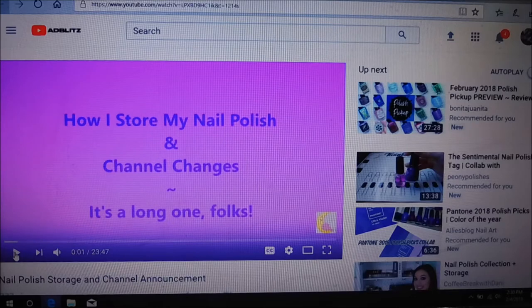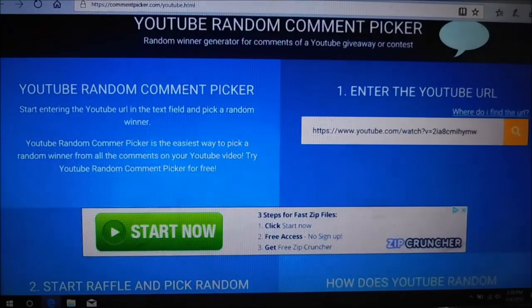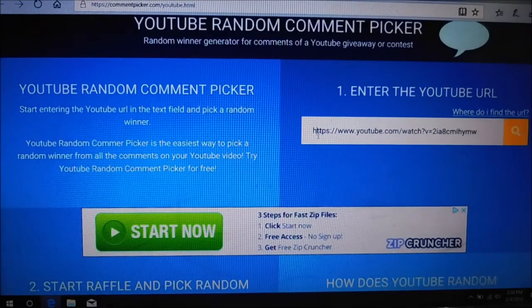So I'm going to pull this URL from the video, copy it, take it over to random YouTube comment picker, and plug that in there. And we're going to hit start.